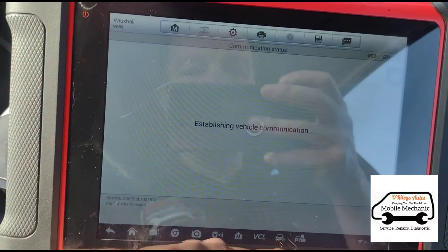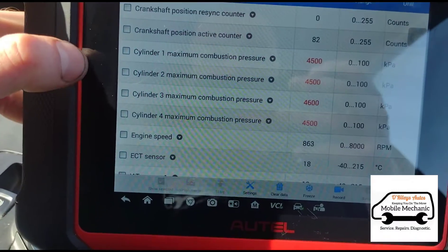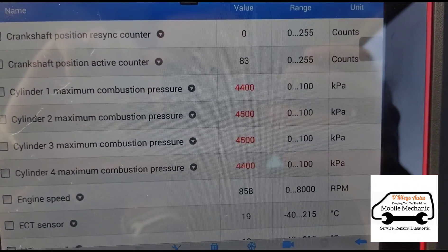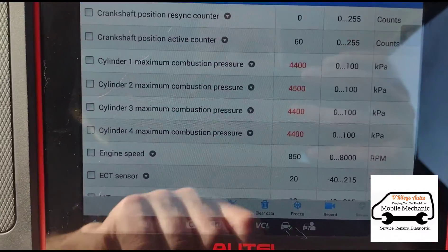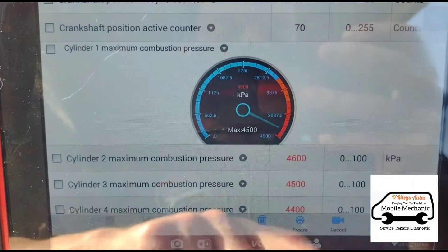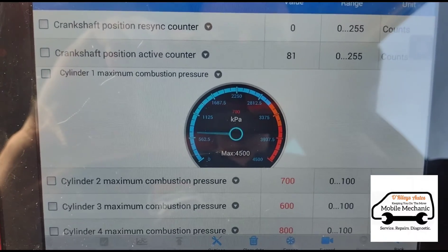I'm going to go into engine position data. These things can vary and be in different areas on each car. There we go — we can see cylinder one, two, three, and four, and you can read the combustion pressure for each cylinder. These are showing red, which normally indicates something wrong, but if we click on the graph it just means the pressure is high. If you switch the car off, the pressure should drop down to zero or near enough.